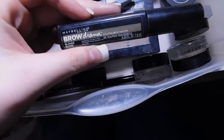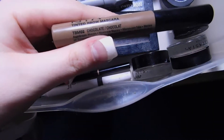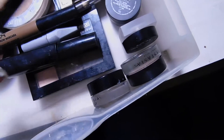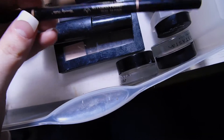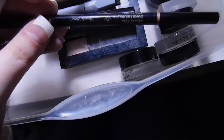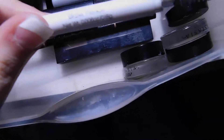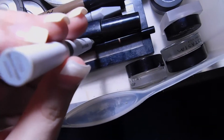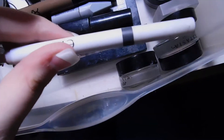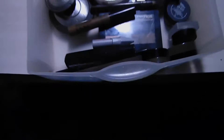I have the Maybelline Brow Drama Sculpting Brow Mascara in Blonde, and the NYX Tinted Brow Mascara in Chocolate. For brow pencils, I have the Anastasia Beverly Hills Brow Wiz — really good if you have thicker brows, but for me I prefer the pomade. And for drugstore, one of the best pencils is from ELF — it's from their two-dollar line, their retractable brow pencil in Neutral Brown. The formula is literally the best ever.